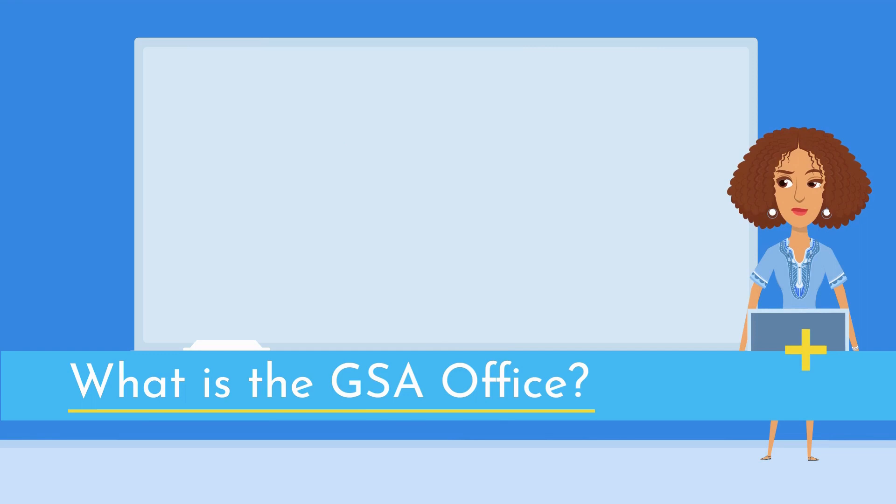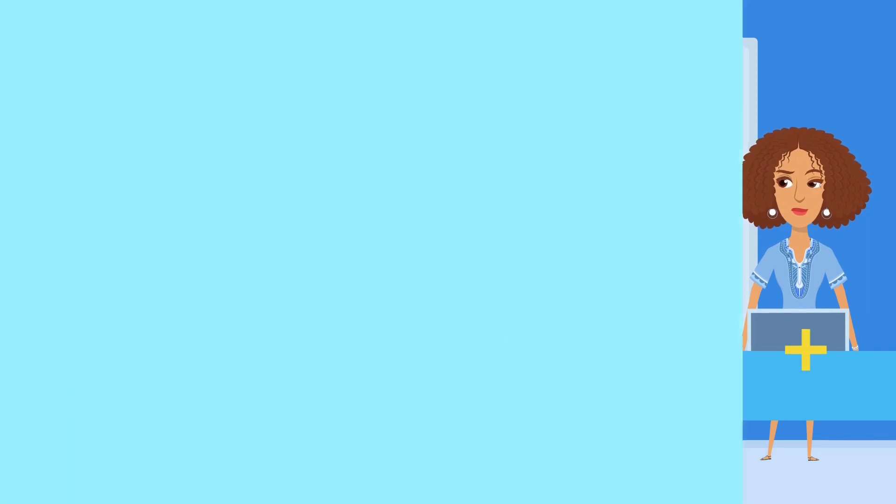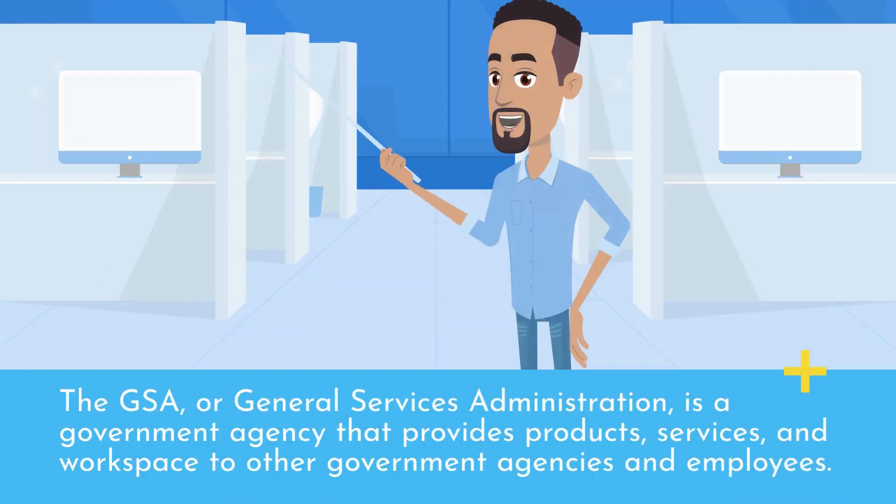What is the GSA office? The GSA, or General Services Administration, is a government agency that provides products, services, and workspace to other government agencies and employees.